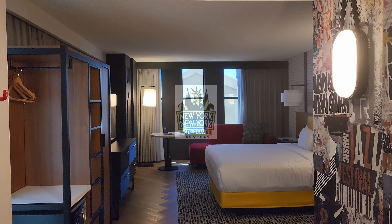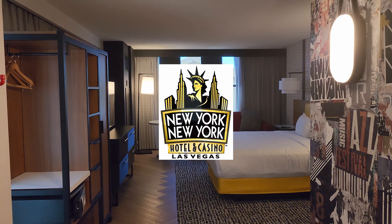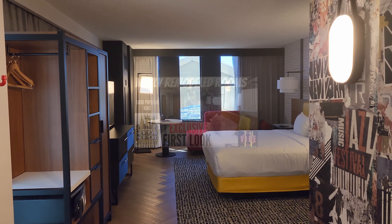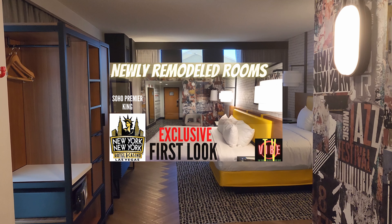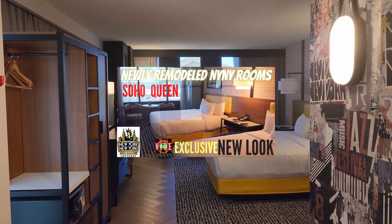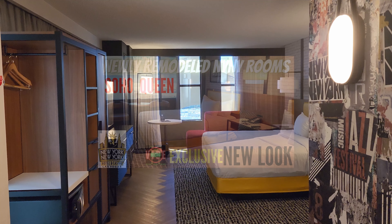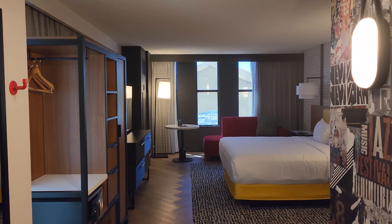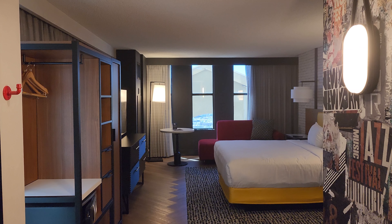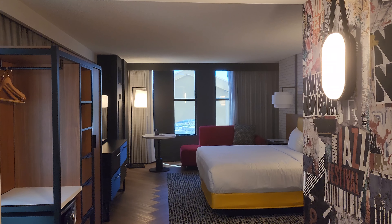We are back again at New York New York Hotel and Casino in Las Vegas. All of the rooms have been remodeled here. We've already done a room review on the Soho King and the Soho Queen, so you can go check those out. Today we are staying in the Soho Premier King room — it's about 100 square feet bigger than the standard King room and has a couple extra fun little things, so let's take a look.